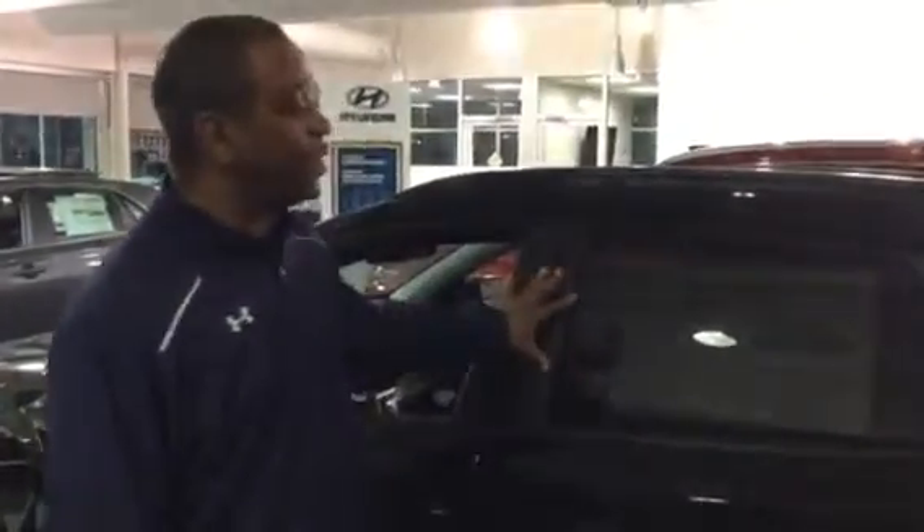Power windows and door locks also. Now this vehicle is equipped with a 10-year, 100,000-mile powertrain warranty. It also comes with a 5-year, 60,000-mile new car warranty and 5 years unlimited roadside assistance.